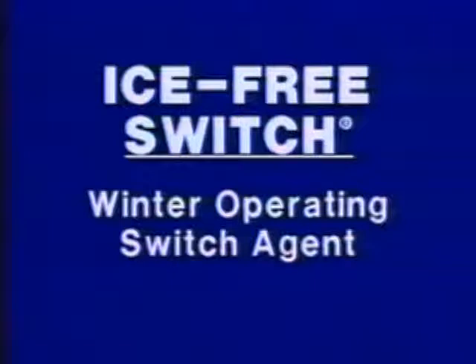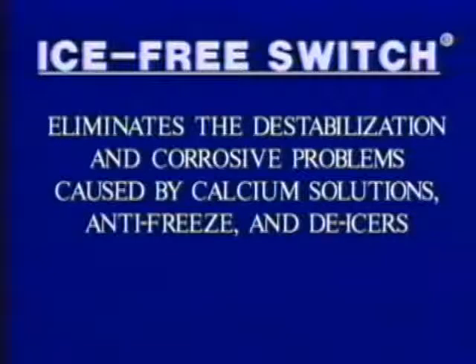With rail transportation operations, Ice-Free Switch is the most unique product on the market for protecting switches and flangeways from freezing ice and snow buildup. A switch pre-treated with Ice-Free Switch will not freeze and will be operable even at minus 70 degrees Fahrenheit. Once applied, a slush will form which will not freeze but squeeze out when the switch is thrown. It's totally safe, effective, and eliminates the destabilization and corrosive problems caused by calcium solutions, antifreeze, and de-icers.